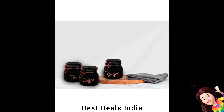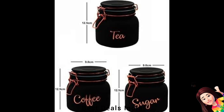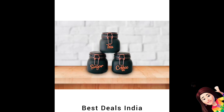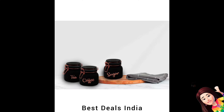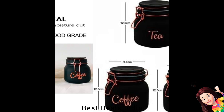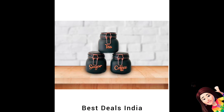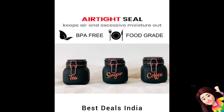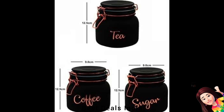Tea Coffee Sugar Containers: Highly durable and made of high-quality glass. Leave behind old plastic storage boxes that are not good for health. The labeling and see-through glass helps in easy identification of stored content without having to open it. Product link is given in the twenty-third link.